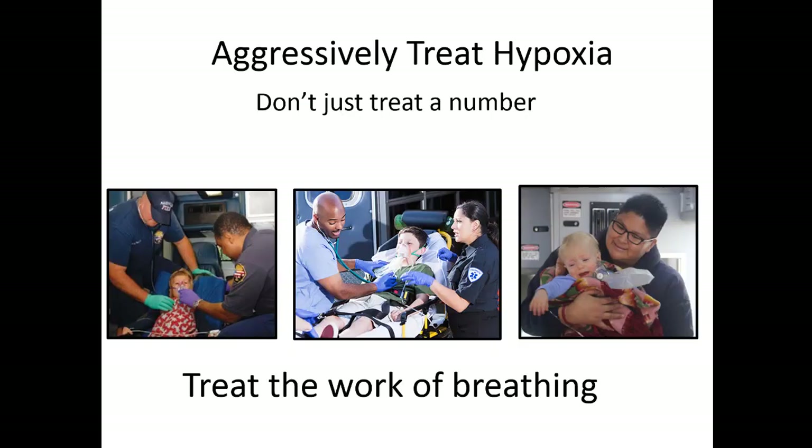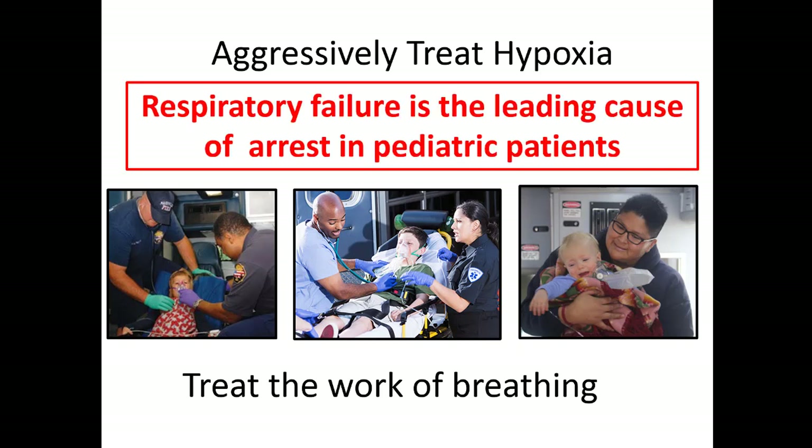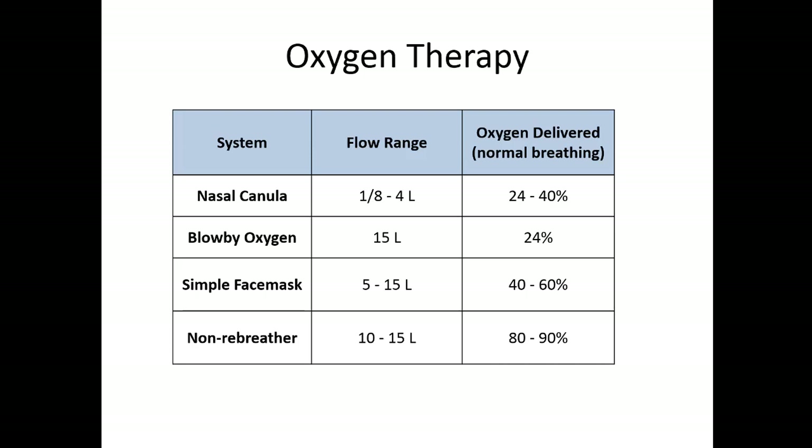The key lesson from those videos: expose your patient, look at their chest, and watch that work of breathing. You're not just looking at the oxygen level — you're not treating a number on the oxygen saturation; treat their work. Respiratory failure is the leading cause of cardiac arrest in pediatric patients, so it's really important to aggressively treat that airway, which usually just means supplemental oxygen. A nasal cannula up to four liters delivers up to 40% inspired oxygen, whereas a non-rebreather can increase supplemental oxygen to 90%. Room air is 21%, so a nasal cannula almost doubles the oxygen, and a non-rebreather increases it roughly five-fold.